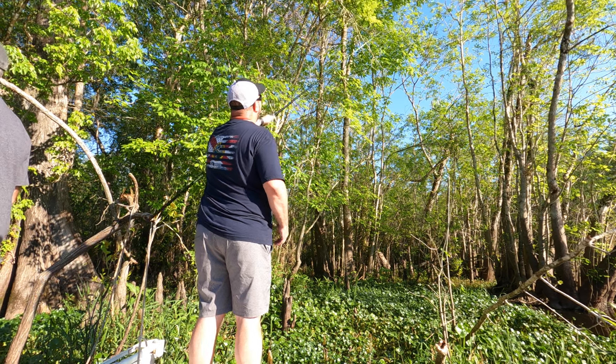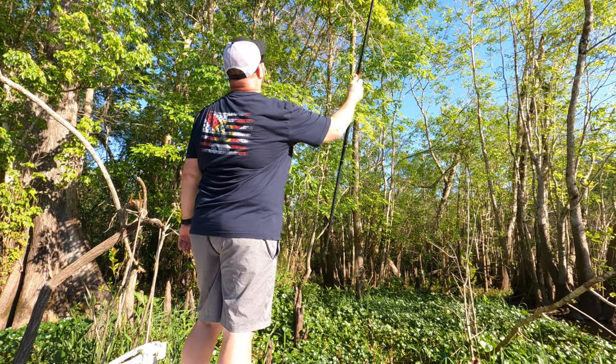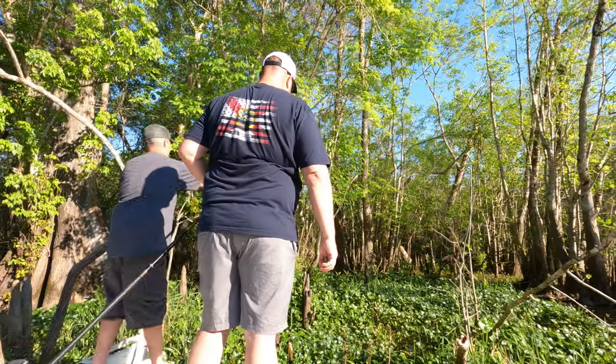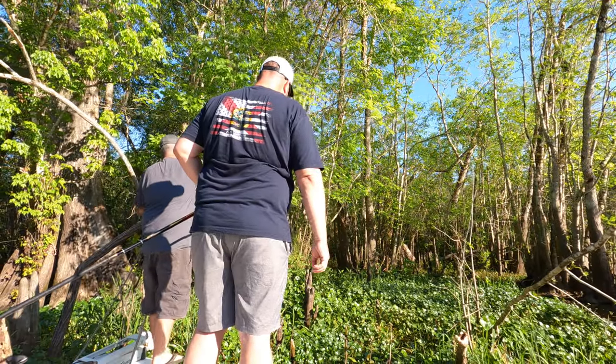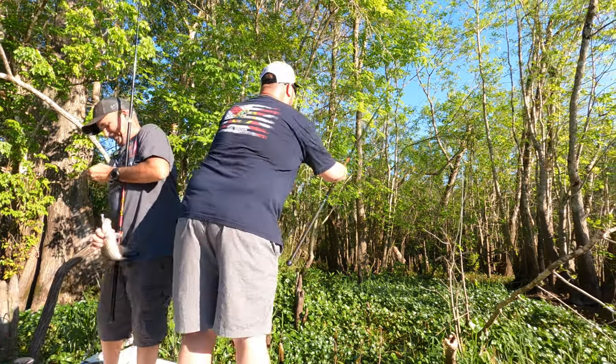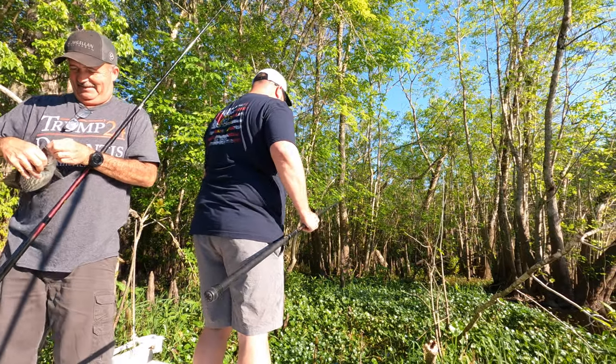It was too funny — I kept getting called 'squirrel' by Terry because I was in the trees a lot. This cane pole fishing takes some getting used to. Of course Terry walks right up next to me and catches one — just showing off now. Oh, slab! That's a good one, yeah, that is a fat one dude, you pulled him out of there!